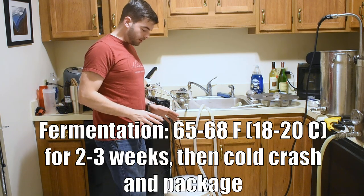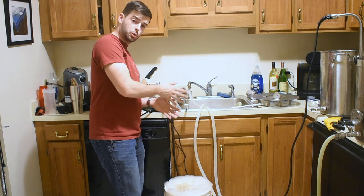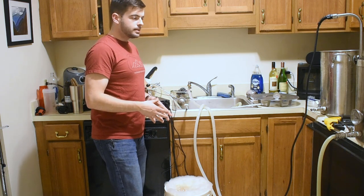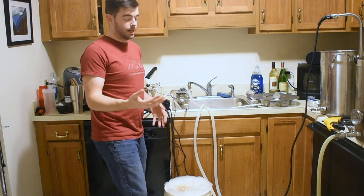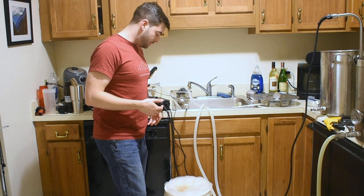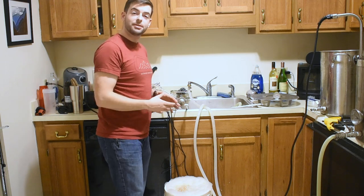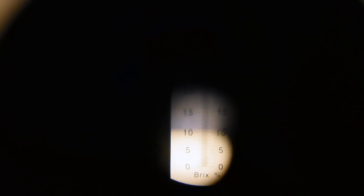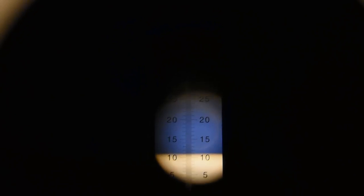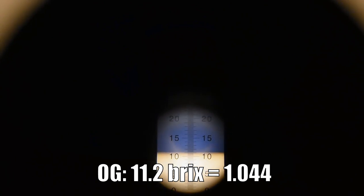Fermentation for this beer should be relatively simple — 65 to 68°F, erring on the cooler side, for about two weeks. Once we see a consistent final gravity for three days in a row, we'll bottle or keg. Our original gravity reading on the refractometer is about 11.2 brix, which with correction factor translates to 1.044 OG — pretty much exactly what we were shooting for.